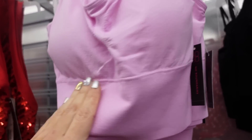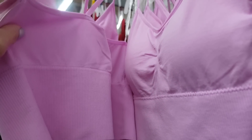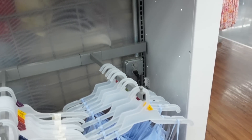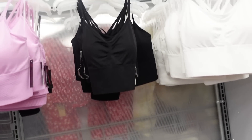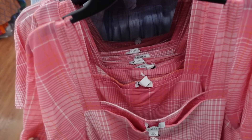Also new from No Boundaries — seamless bralettes with a ribbed band at the bottom, removable pads, and a crisscross back. Comes in tan, black, white, and blue, and they're $6.98.